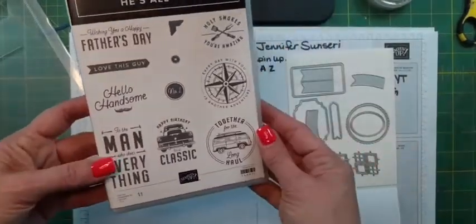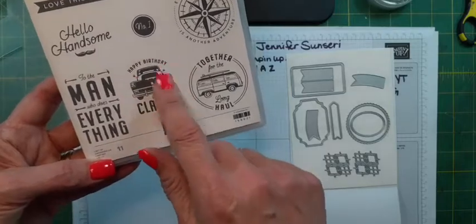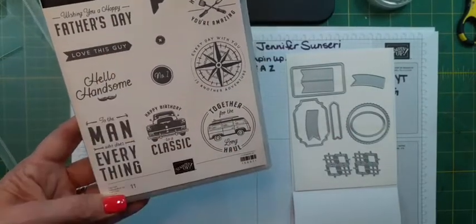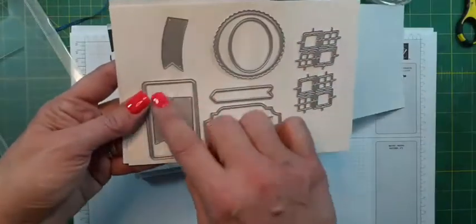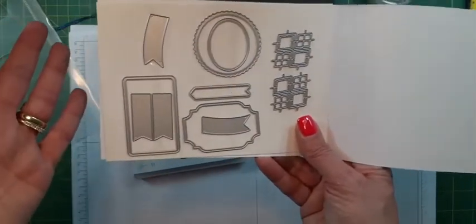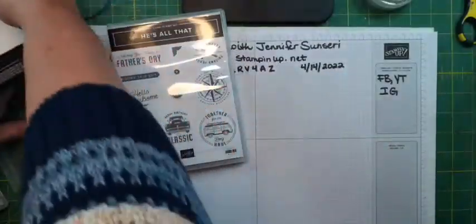He's All That — you remember the paper we all loved? These are the stamps that go with it. 'To the man who does everything' with little tools — hammers and wrenches. 'Happy birthday to a classic,' 'Together for the long haul,' 'Every day with you is another adventure,' 'Holy smokes, you're amazing,' 'Wishing you a happy Father's Day.' And then we have 'Number One,' a little button, and a little corner hugger. The dies are more shape-based — you've got some sentiment pieces and fun little design shapes that could honestly be used with any stamp set.